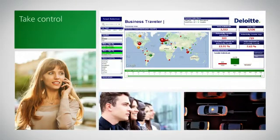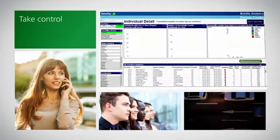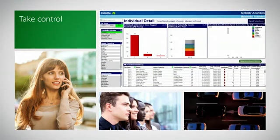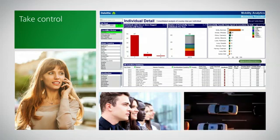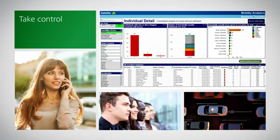With control over the employee travel data, companies can assist in business unit decisions regarding the staffing of projects that will limit the tax filings of employees, tax reimbursement costs arising under company policy, and tax registrations for employers. This creates a better employee experience and lower cost options for the employer.